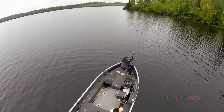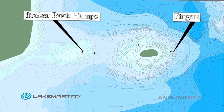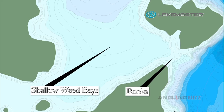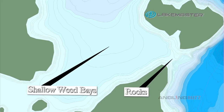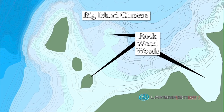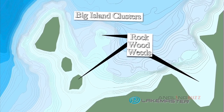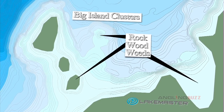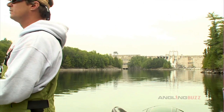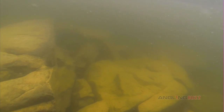Like we said, they are a lot like smallies. So look for stuff you'd catch smallies on - broken rock humps or fingers that stick out into the main lake often hold fish. Shallow weed bays with rock adjacent to them can hold schools of fish. Big island clusters often have a mixture of rock, wood, and weeds which attract bait fish and the brookies.